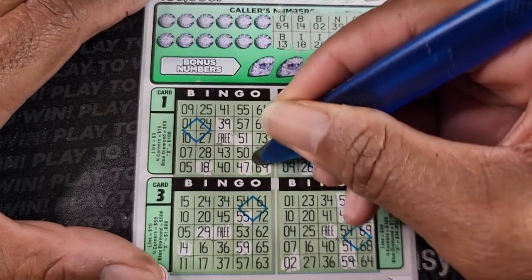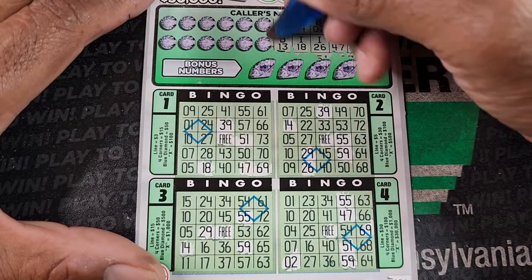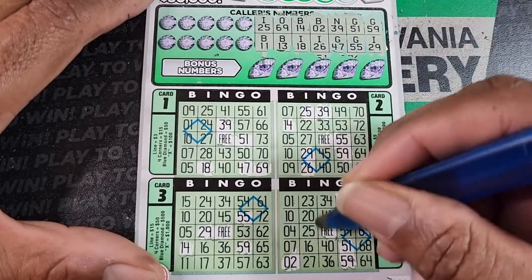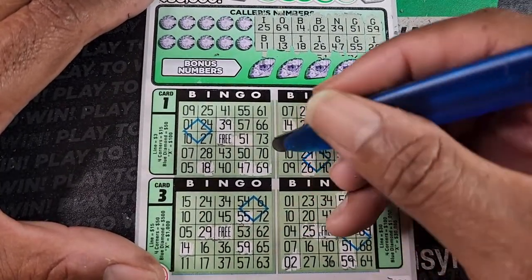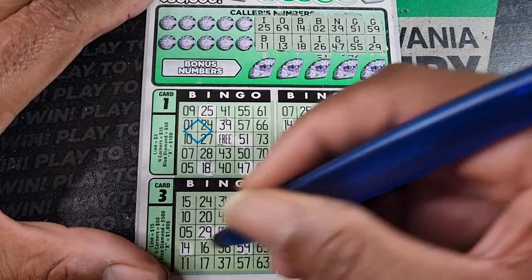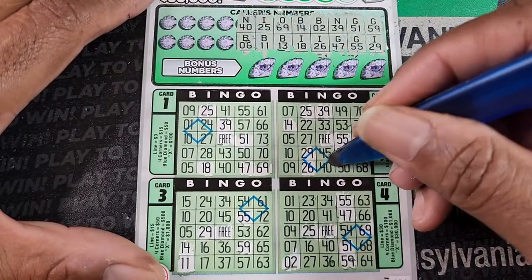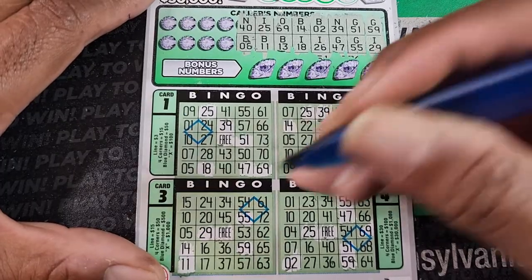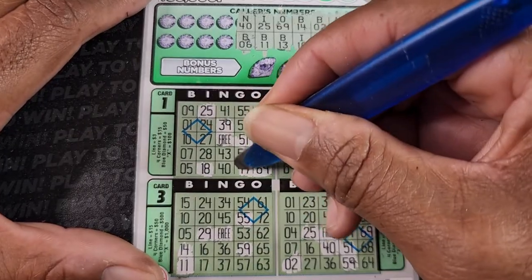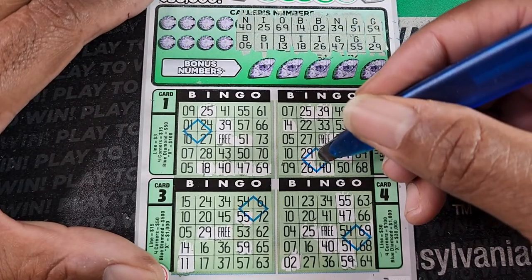O69. And B13. No B13. I25. B11. N40. B6.